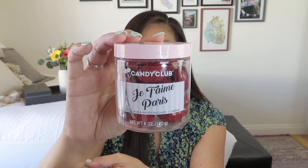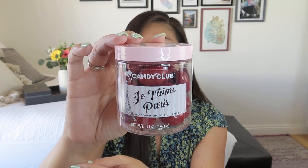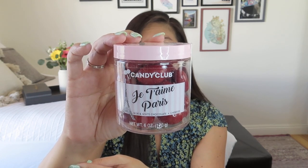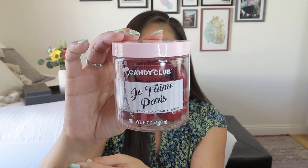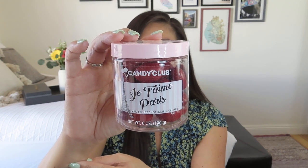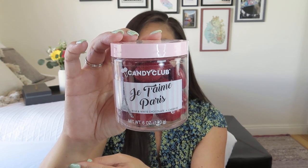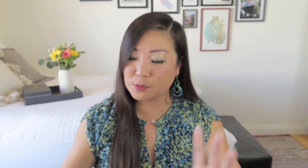It says: delicious dried cherries, first coated in creamy milk chocolate, and then layered with light white chocolate. These rich red chocolate cherries by Love Candy Club will leave you ready to travel to the most romantic city and scream 'I love you, Paris' from the Je T'aime Paris collection. So it doesn't look like it's coated in white chocolate, but it's like red white chocolate — they have dyed it, so it's got that nice rich red color to it.